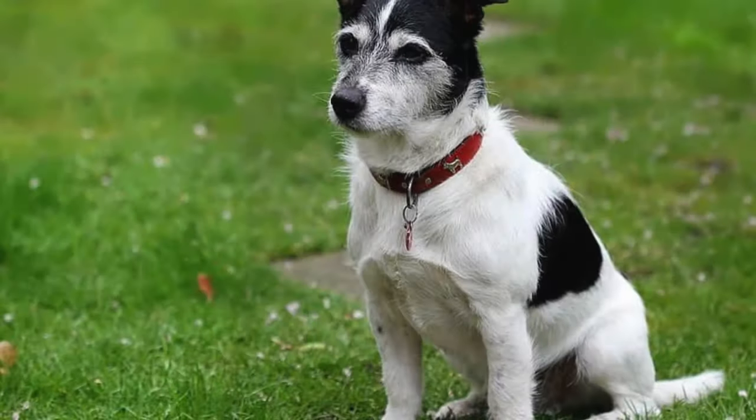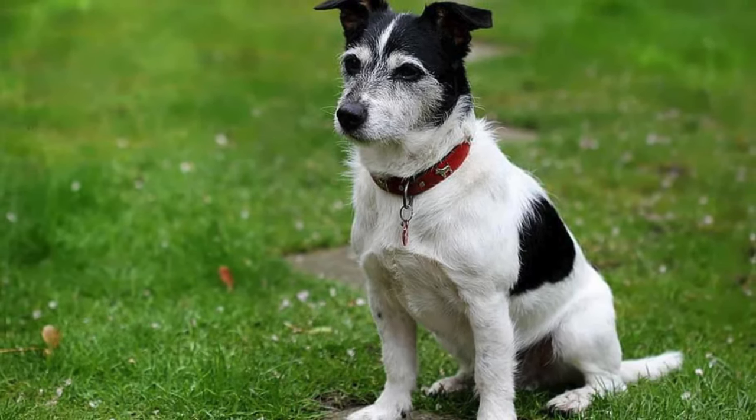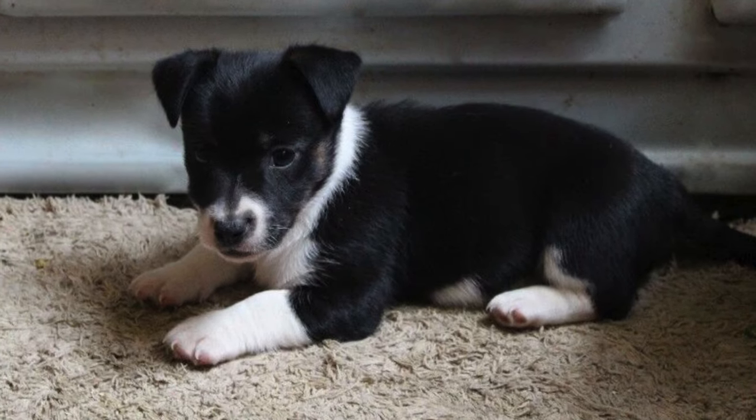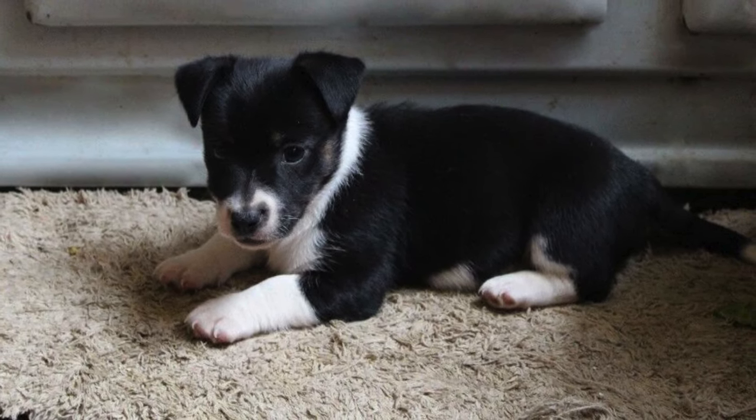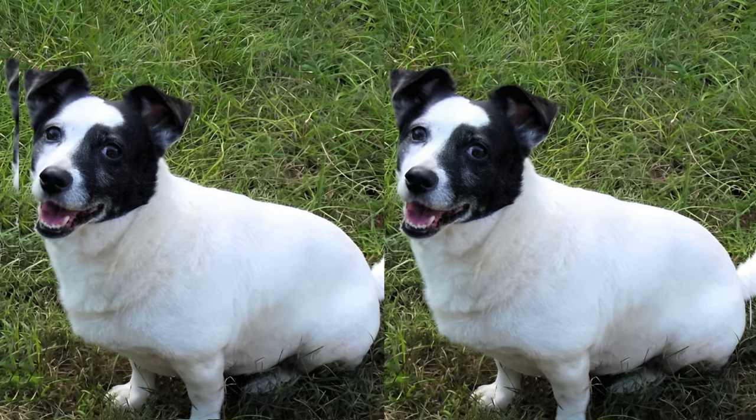When it comes to personality, Border Jacks are a bundle of energy and smarts. They're super intelligent, playful, and thrive on human interaction. Their boundless enthusiasm makes them great companions for active families.